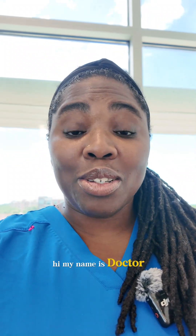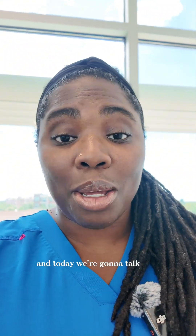Hi, my name is Dr. Susan A. Dion Wei with Blue Ribbon ENT, and today we're going to talk about Eustachian tube dysfunction.